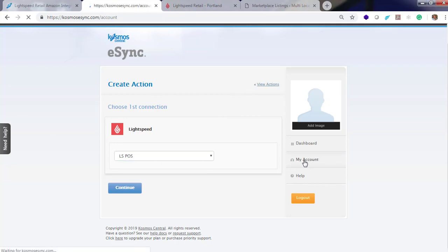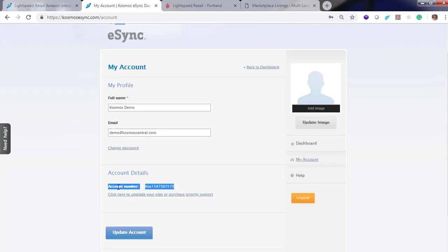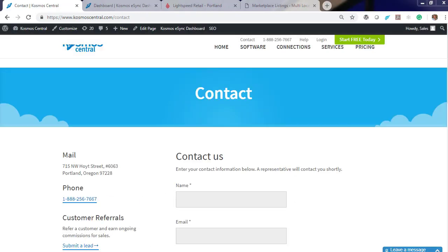Next, click My Account. Copy your account information and contact Cosmos Central to let us know you would like to start the free trial connecting your Lightspeed point of sale with Amazon. This will take up to 48 business hours to create your marketplace account.